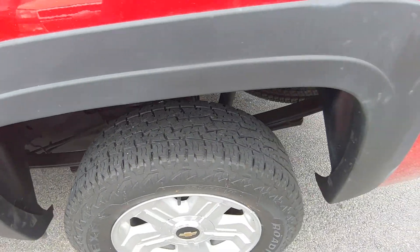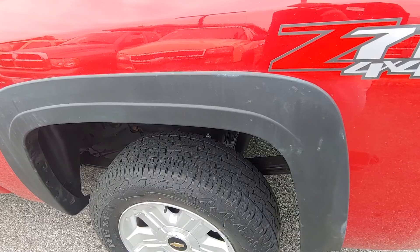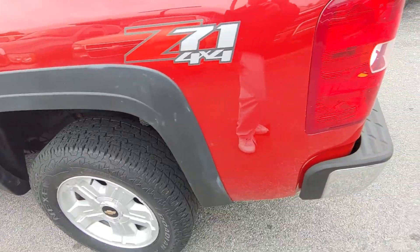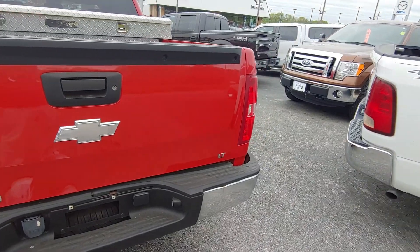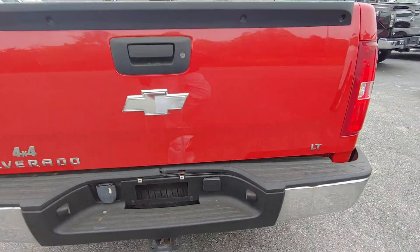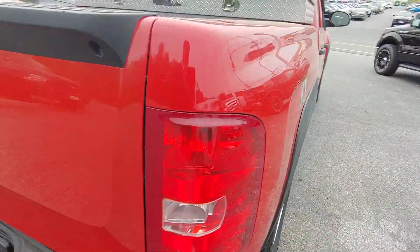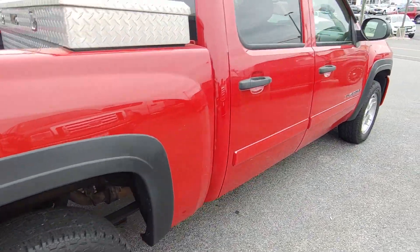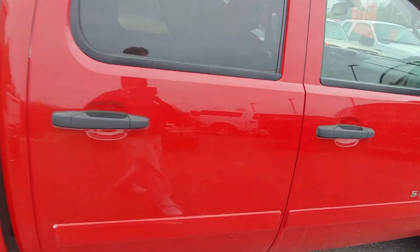Tires are very nice — I'd say they probably got about 20 percent wear on them, so 80 percent good on the tires. Giving you a swing around the back — you can hear the exhaust, very clean. Nice ride all the way around.